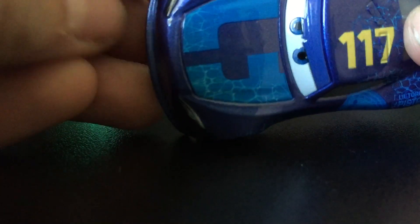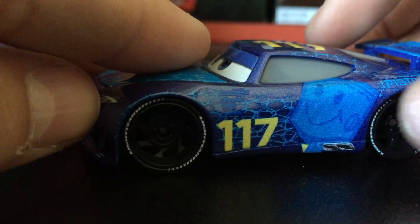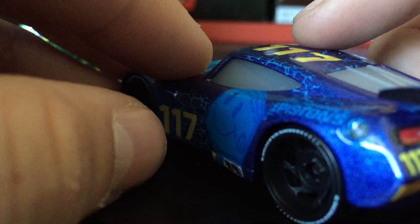This one is a little sticky. It looks like a water kind of pattern, but I personally like it. His eyes are blue. It's like a bucket here. 117 is his race number, and it says Pistons. 117 is his lights on the back.